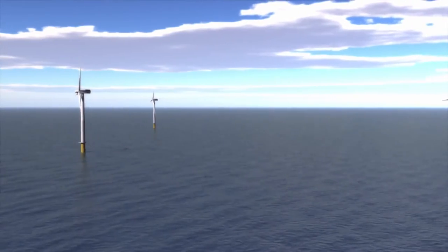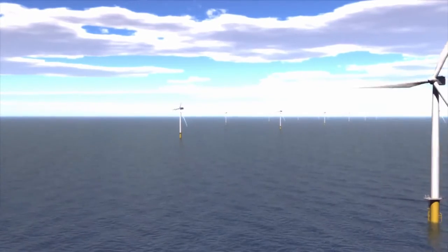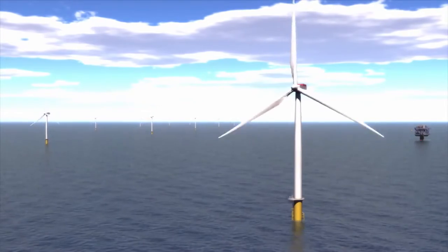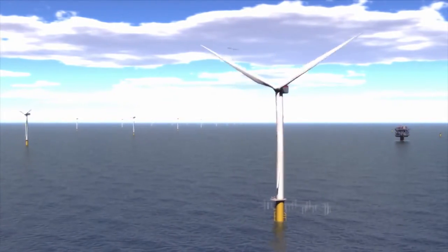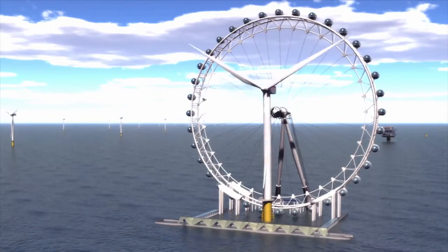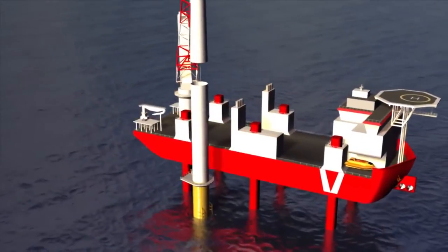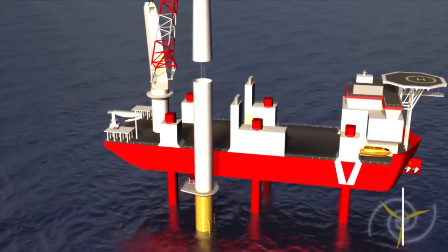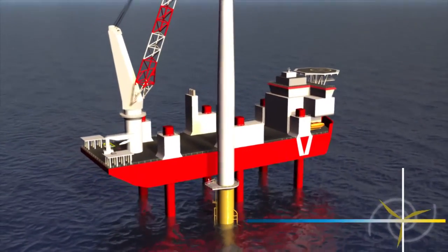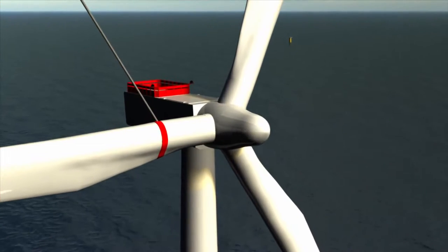Finally, the turbines themselves: 175 turbines, each with a 3.6 megawatt capacity, manufactured by Siemens Windpower in Denmark — taller than the London Eye and capable of producing energy from wind speeds of just 7 miles per hour. Each turbine will be carefully installed together in six sections, and each group of turbines will be energized, commissioned and tested once they're installed, so they can start generating power right away.